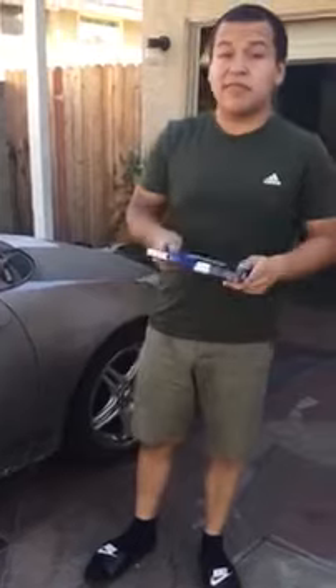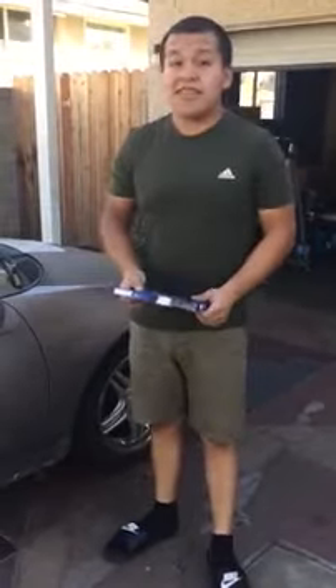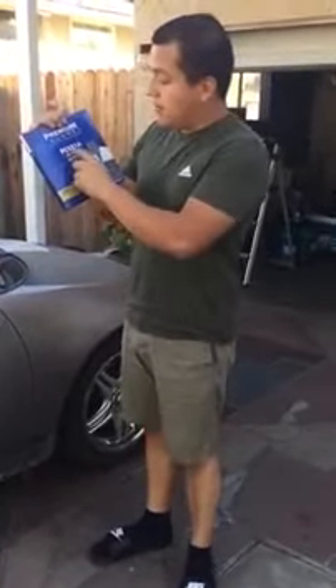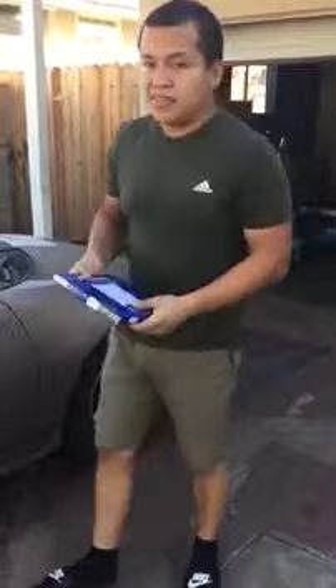My girlfriend will be recording me in the process. I will be changing the filter in a 2005 Toyota Celica. There's no tool needed to replace the filter — just my bare hands. The filter part number is PC5516. And let's get to it.